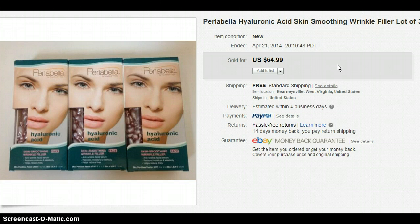I don't even know how to pronounce these — Pearlabella Hyaluronic Acid Skin Smoothing Wrinkle Filler. I got these on clearance at Walgreens, just over $7 a box, about $7.24 or so. I paid like $22 total and sold the lot for $64.99. That was awesome. I get stuff from drugstores all the time — always check the clearance aisles. Even better if you have coupons to go with it.